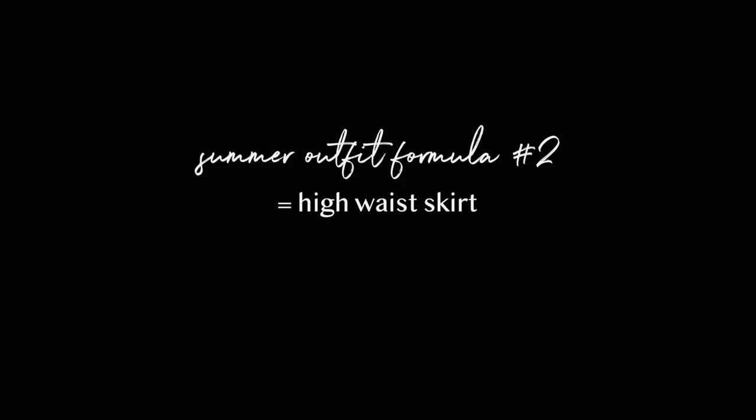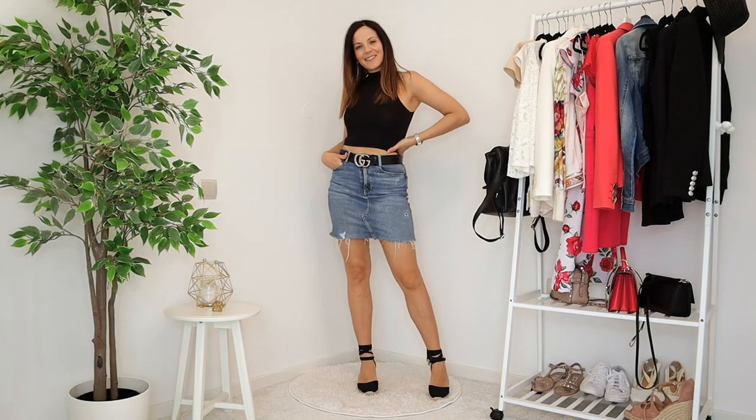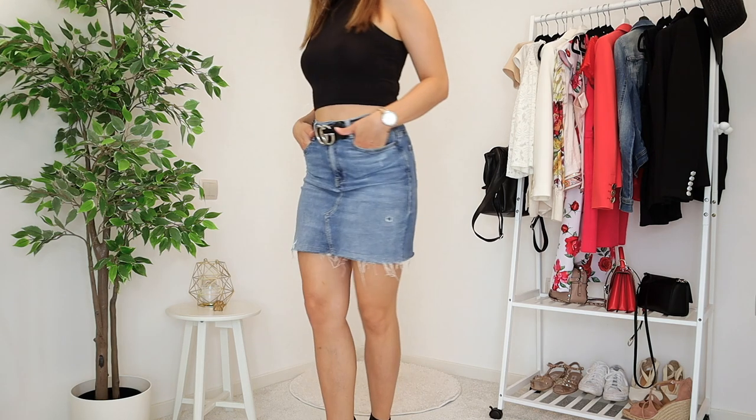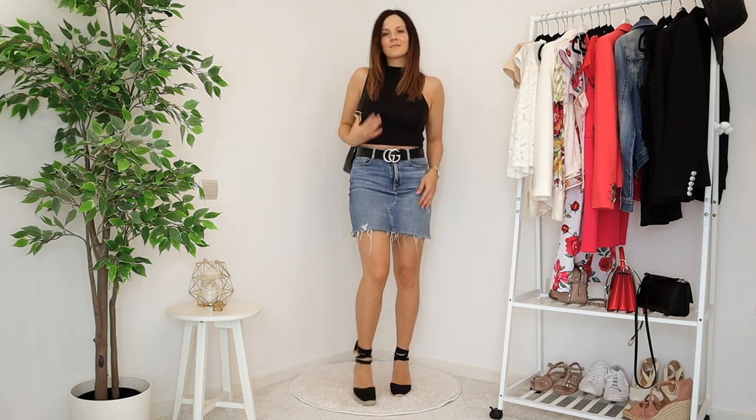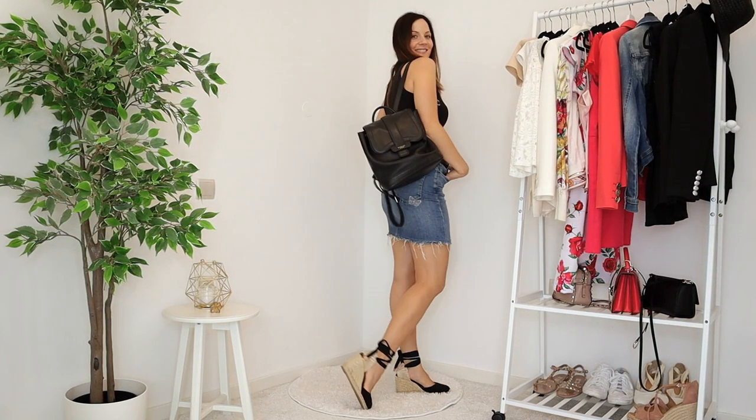The second outfit formula is a high-waisted skirt and a crop top with some kind of wedges. I love this look when I want to be a little more feminine or put together. It can work throughout the day and also into the night. The first look I have is my denim skirt with a belt, a black crop top, and some nice black wedges. I prefer wearing crop tops with high-waisted skirts in summer because it keeps it a little more casual, relaxed, and fun.